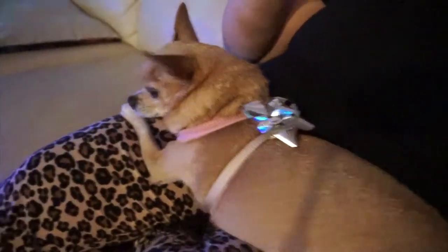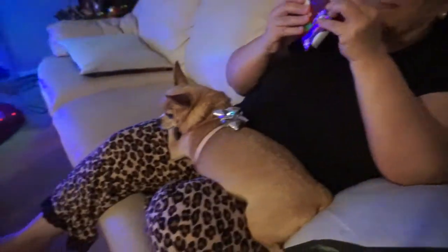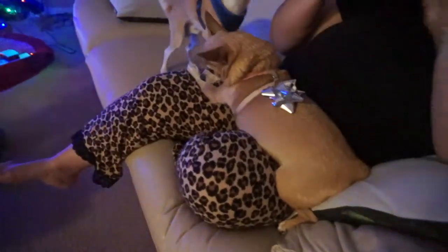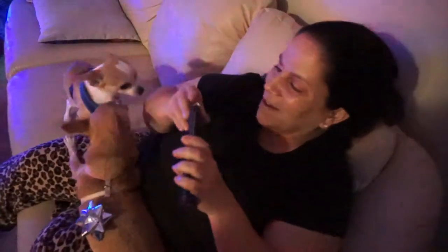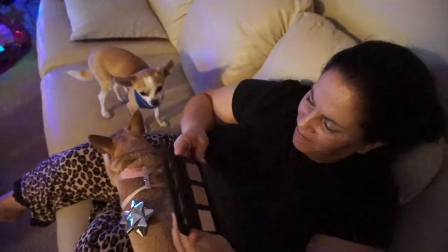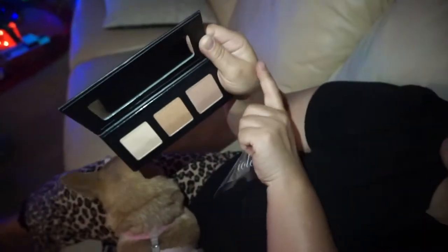Look at Nanny — she's so pretty. What is it? What could it be? Oh my god, they're so adorable. Mommy, what is it? Open up that package. Are these the highlights? I told her it was out of stock.